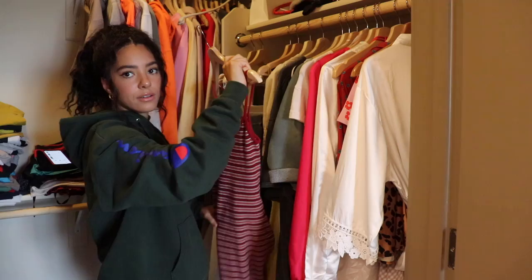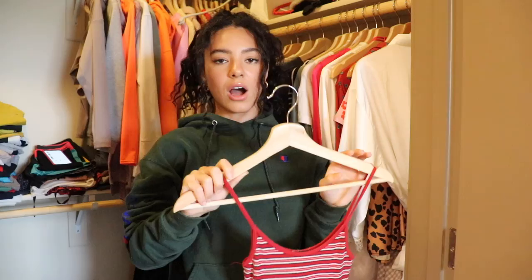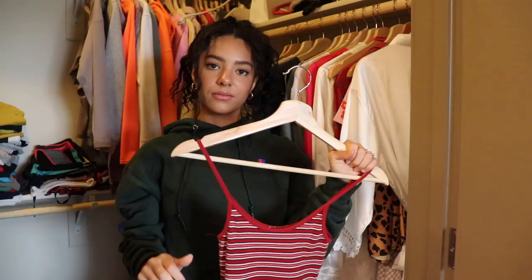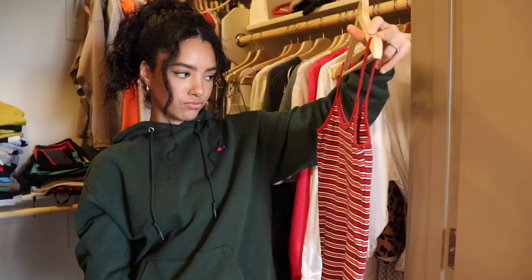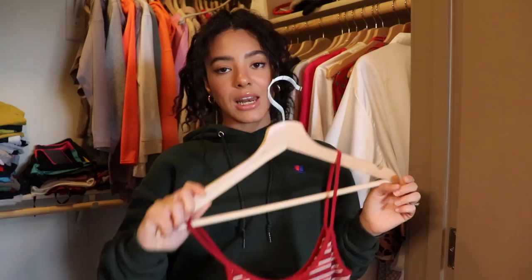Right off the bat I have a Brandy Melville little black and red striped bodycon dress — it's super flattering, fits really well, and it's a nice thick material so you don't have to wear a bra. I normally donate all my clothing but there are a few things I may potentially sell, so I'm making two piles: donations and things to sell or give away. If something interests you, let me know in the comments or DM me.